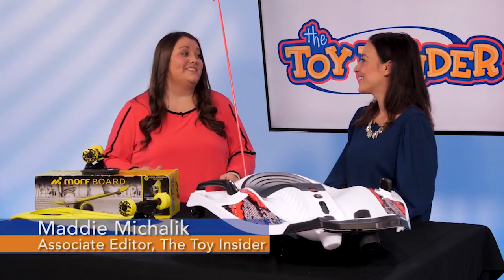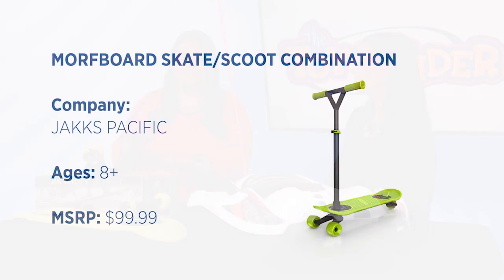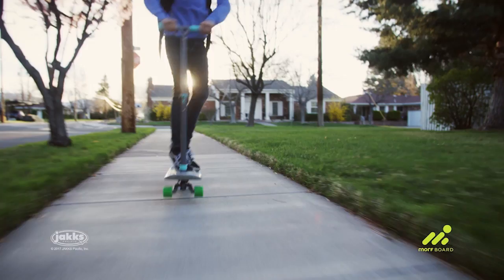It's always a great idea to keep kids up and active, and we're gonna start off with the Morph Board. Now this is a skate and scoot combination, and it's really great because sometimes kids want a skateboard, sometimes they want a scooter, so why not get them both?